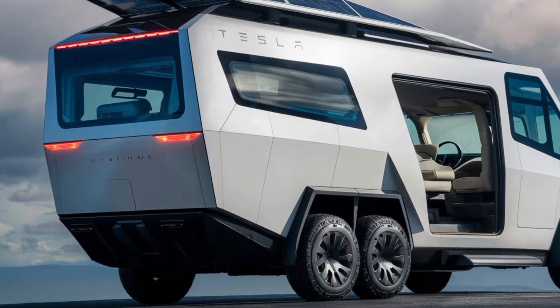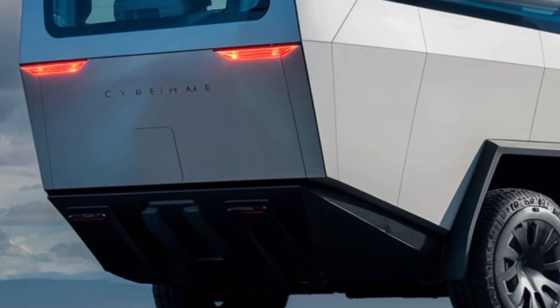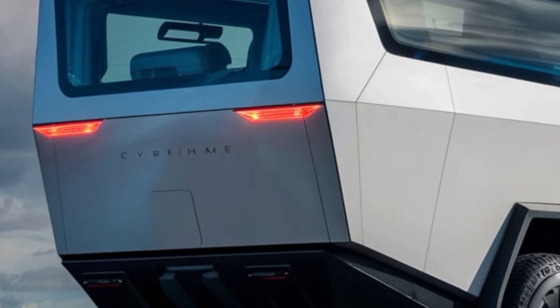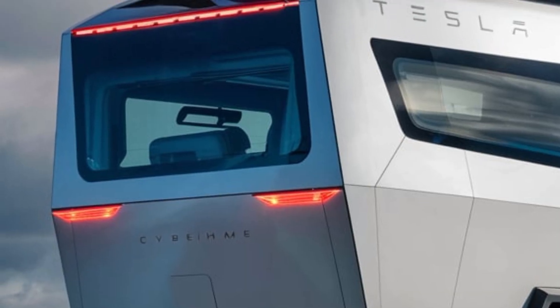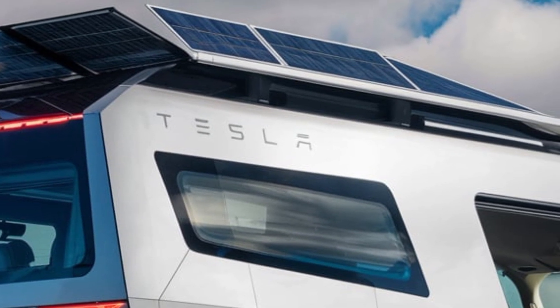Now, let's talk about pricing. The 2025 Tesla Cyberhome comes with a starting price of $200,000, positioning it as a premium option in the motorhome market. While it's a significant investment,